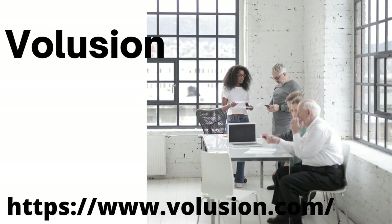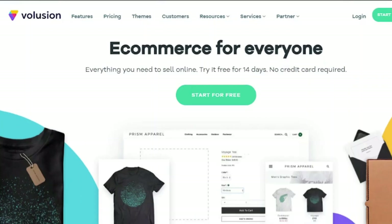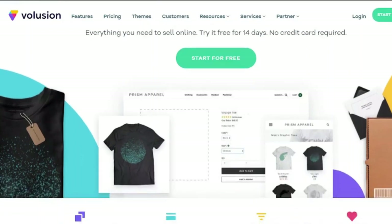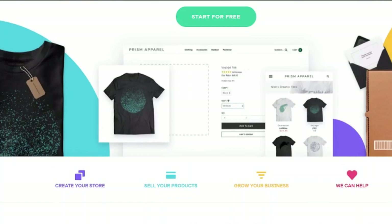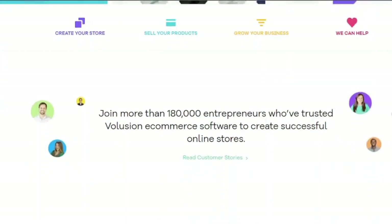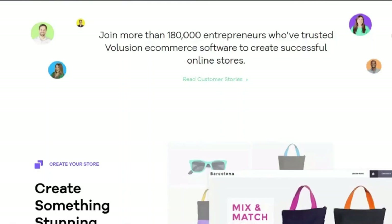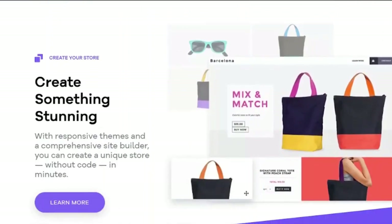6. Volusion. Volusion began as an e-commerce solution provider in 2002, but was founded in 1999. Because automated digital downloads after purchase are not permitted, it's a great solution for people selling physical things. Volusion offers a drag-and-drop website builder, as well as in-page editing. There are 11 free themes available, as well as a large number of premium themes costing around $180, plus you'll need to acquire an SSL certificate. This is a significant additional expenditure that some other platforms offer for free. It also lacks blogging capabilities, which is a major drawback where blogging is king for SEO.